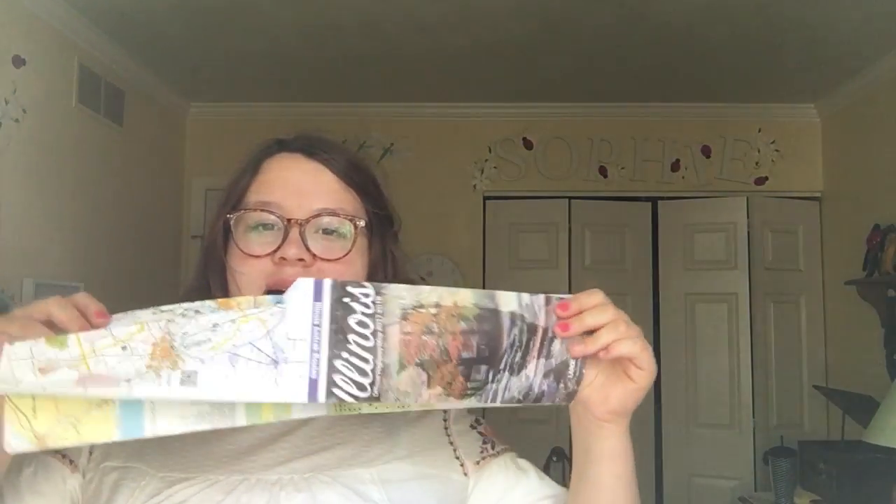Okay, moving on to where I actually store stuff. My school iPad, and the map of Illinois for my geography class — that is mangled. And that's it for that pocket.